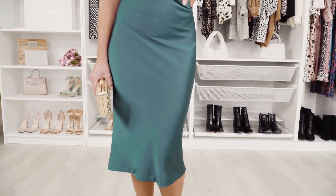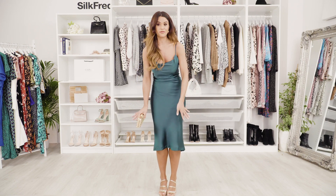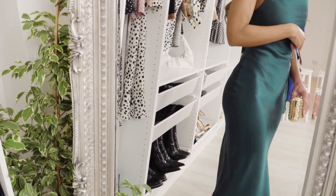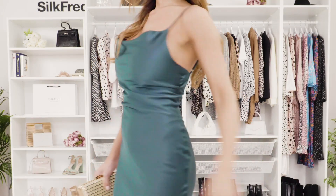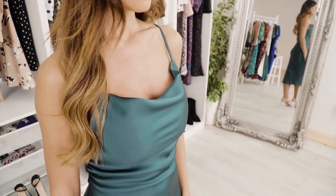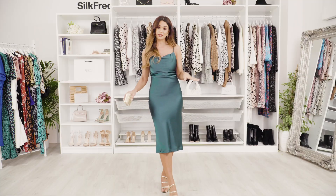I'm more of a fan of a midi dress so this one is really great for me — it's not too tight, it kicks out in a slight fishtail which I like personally. I like something not too busty so a cowl neck works really well. This color is great for wedding season moving forward into spring summer. It also has adjustable straps so you could lower the chest area or really lift it up — entirely your own prerogative. I think gold and green work really well together.